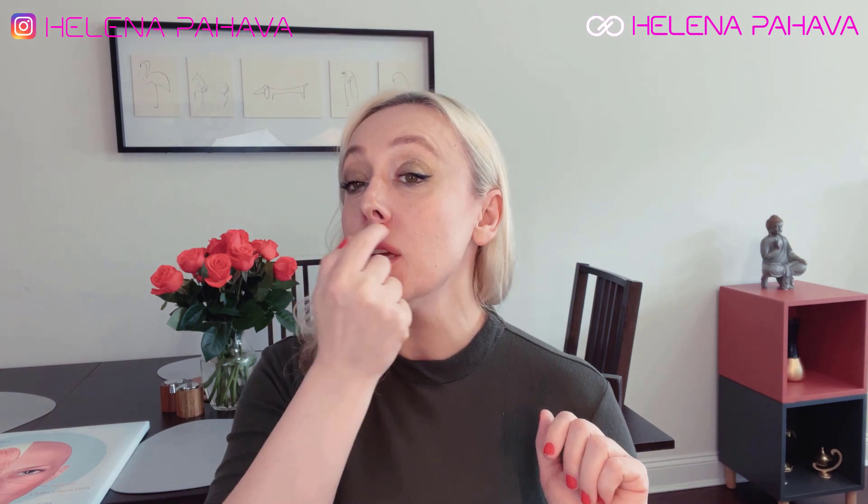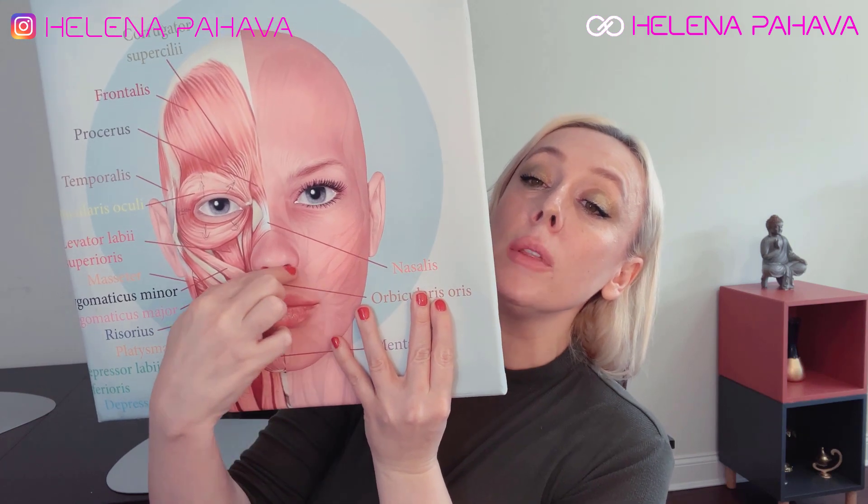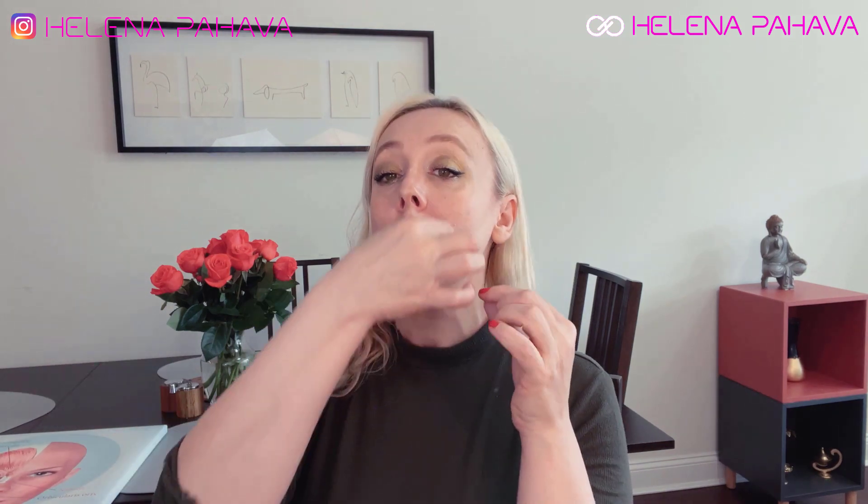We cannot talk about the nose without talking about the sphincter muscles in our mouth. Our mouth has round muscles called sphincters because they can contract and release. They go around the mouth and are very thin muscles — like a family, a group of muscles that layer by layer goes around our lips and allows us to chew, to contract, and to release.